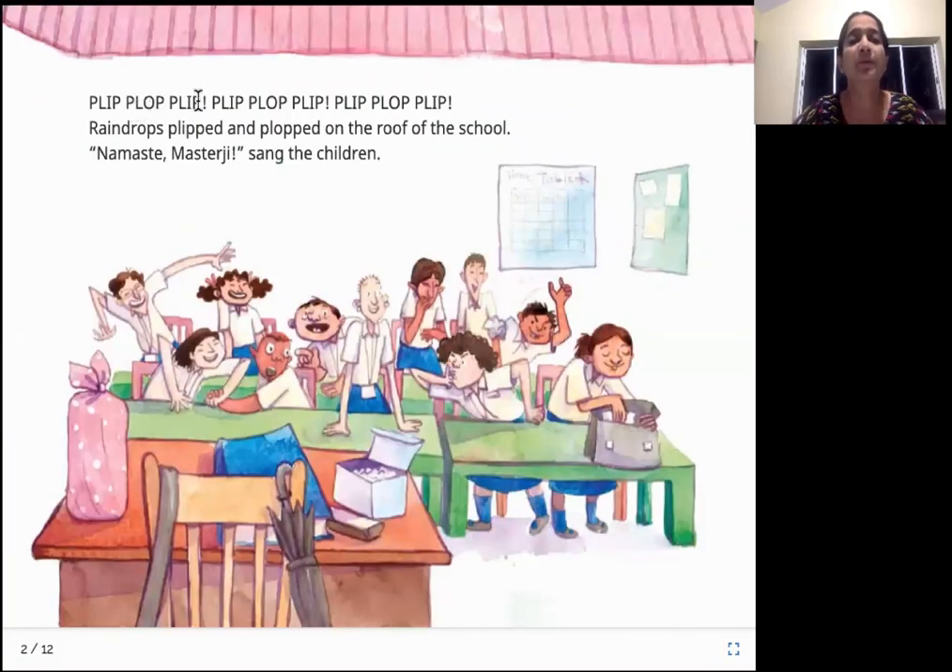Plick plop, plick, plick, plick plop, plick, plick, plop plick. Raindrops plipped and plopped on the roof of the school. Namaste Master Ji, sang the children. So it's raining outside, making that noise and falling on the roof of the school with that plick-plop sound. And all the kids are saying Namaste to their teacher.